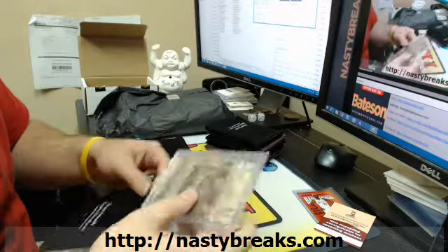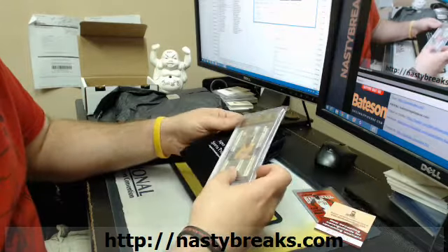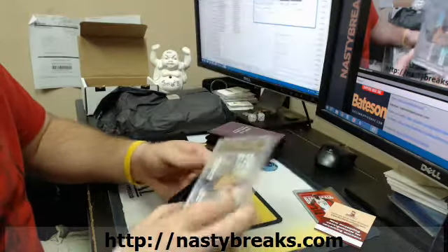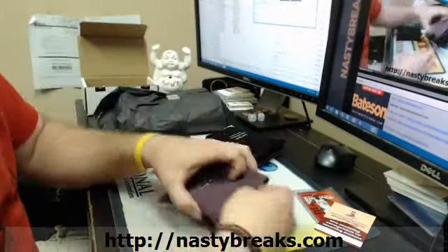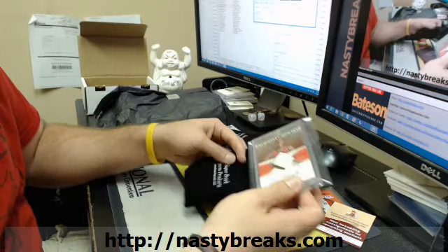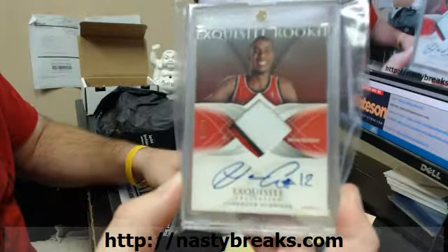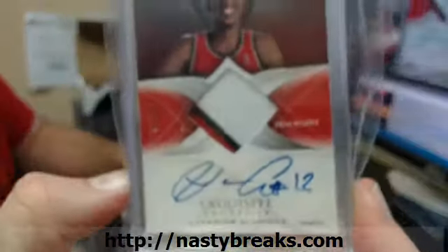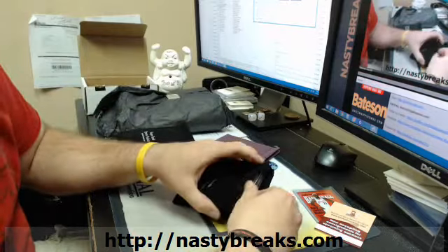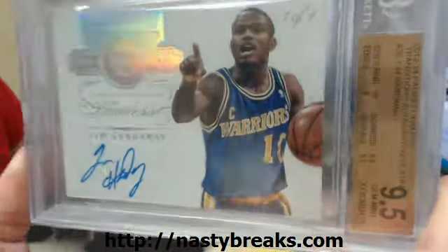This case is absurd. 9-5-10 to 199, Kobe Bryant, turn of the century, 3-3. LaMarcus Aldridge, Exquisite Rookie Auto to 99, 3-Color Patch Auto. This is insane, dude. 1-of-1, 9-5-10, Flawless, Tim Hardaway Auto.